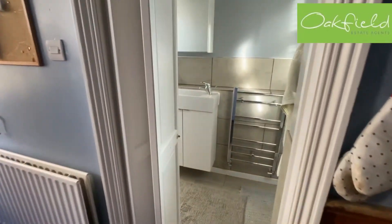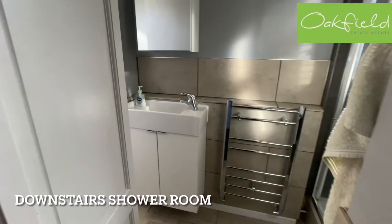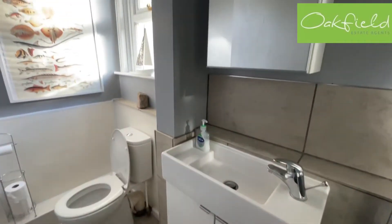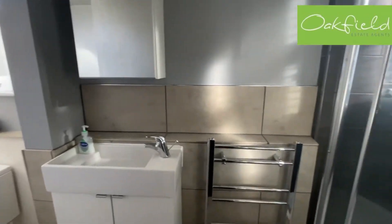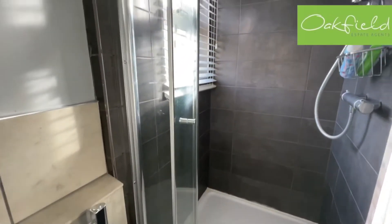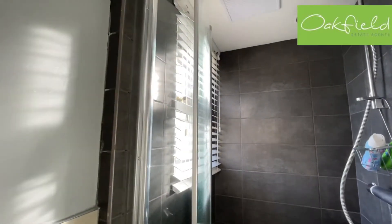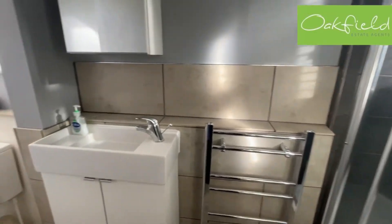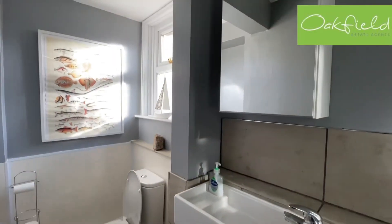This was initially a downstairs WC, but it's been modernised with a shower cubicle fitted, which makes the house a lot more versatile if you were to use that downstairs bedroom. Somebody could even use this as their own main shower facility, which is very useful.